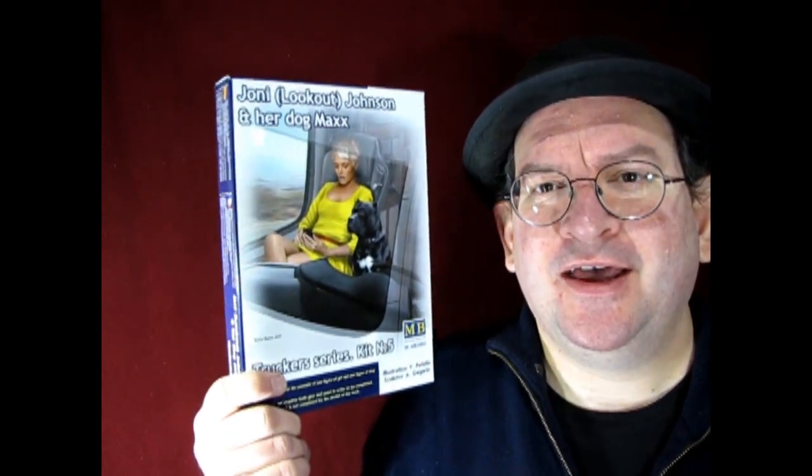Next up I have some figures and accessories as well as decals. Our first figure is Joni Lookout Johnson and her dog Max. This is one of the great Master Box kits of figures — these are designed for that trucker series, so she is able to sit into one of the trucks.